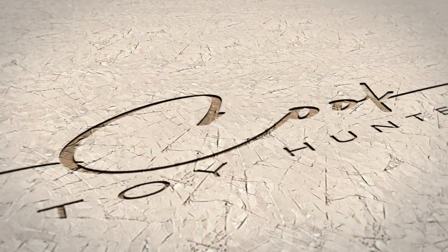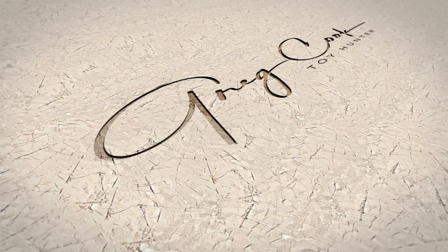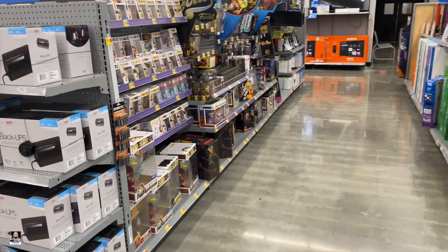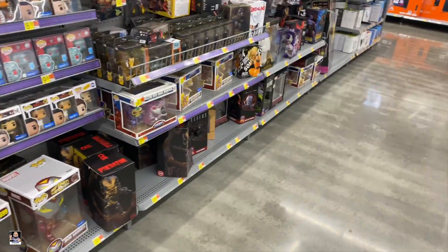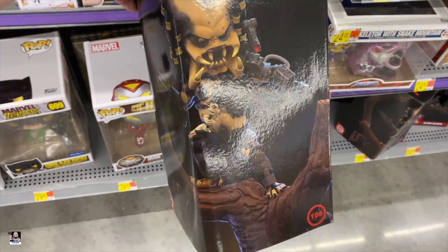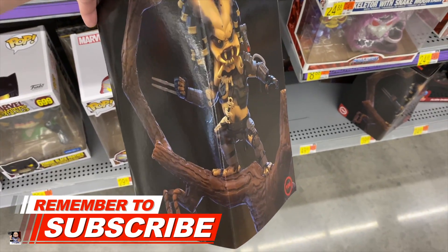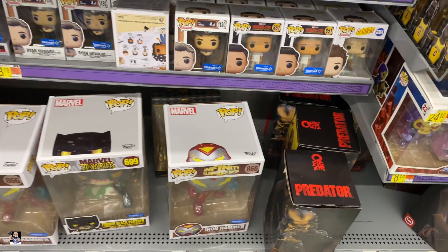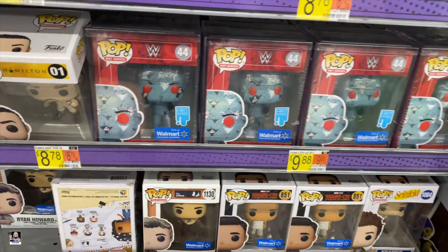All right everybody, first toy hunt of 2022. We're starting things off at Walmart, let's see what we can find. We're going to start back here - oh, this is new, I've not seen this before: Alien Q-fig. That's pretty cool. Who is this? The Rock?